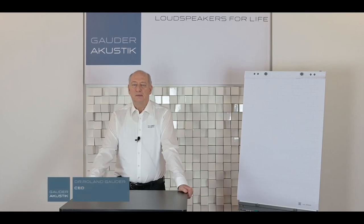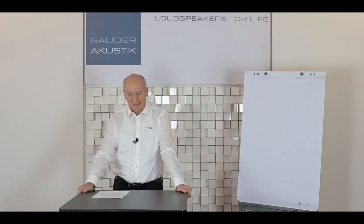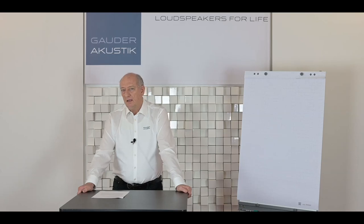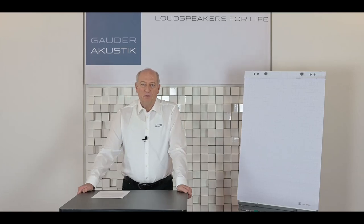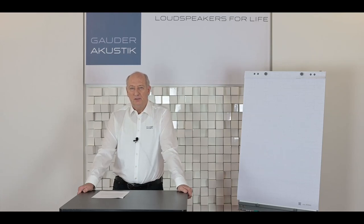Hello and welcome to Gauder Acoustic. My name is Roland Gauder and today we talk about something absolutely fundamental in hi-fi. There are many opinions and meanings spinning around the world about what a room should look like and where you should place the speakers, and I thought it would be a good idea to talk about this from a scientific point of view, not from an advertising point of view. I really recommend you to watch this video till the end because you will learn something very fundamental for your hi-fi system.